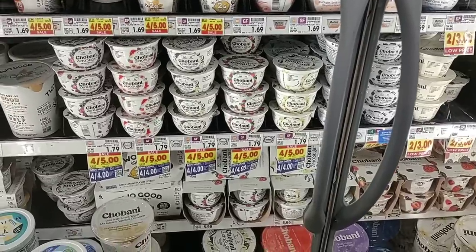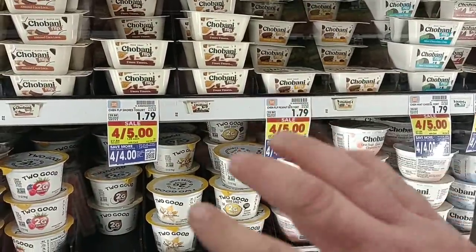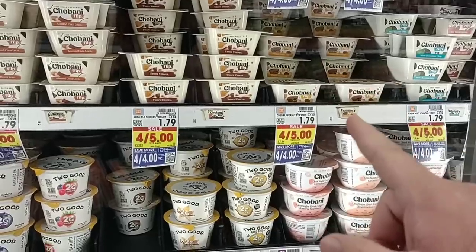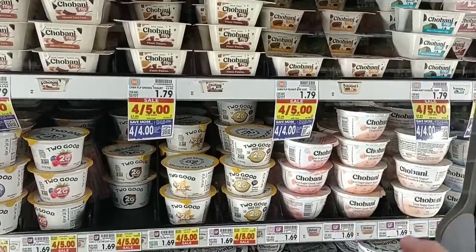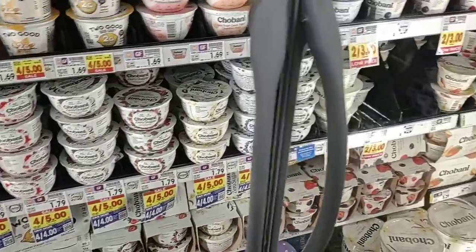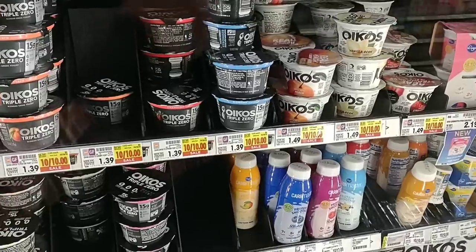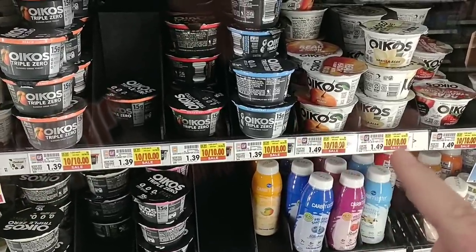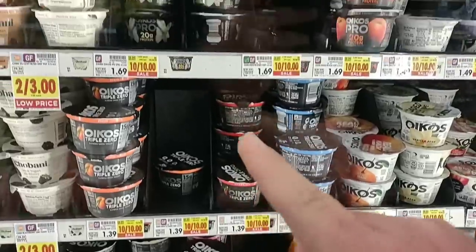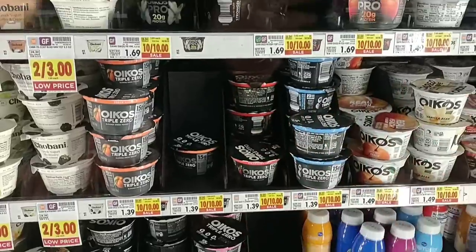Probably our most-commented yogurt is Chobani. The ones on the digital coupon are the flips — four for four dollars, $1 a piece, and you can use the coupon up to five times. Check expiration dates since that's a lot of yogurt. The zero sugar Chobani flips are also part of this digital coupon. The regular single packs of Chobani are not on sale — a whopping $1.50 a piece. Some Oikos are now $1.49 or $1.69, but all Oikos single packs are $1 this week.